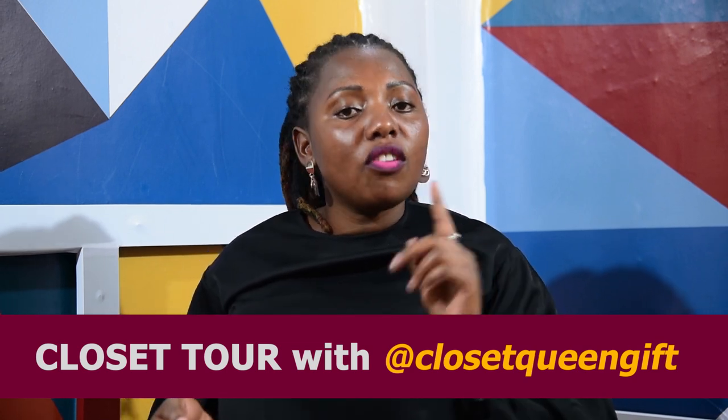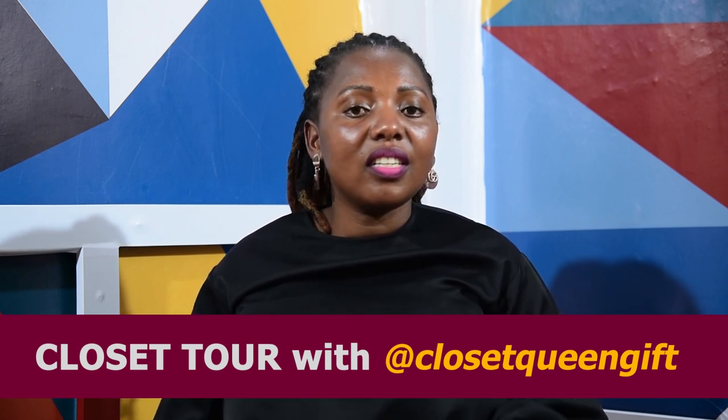Thank you so much for watching this episode. See you next time. Don't forget to subscribe to our YouTube channel — it's Crozet Queen Gift. Bye-bye.